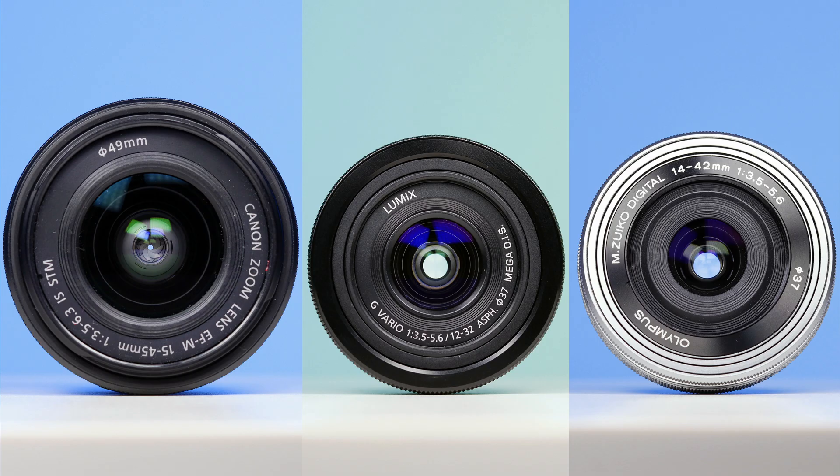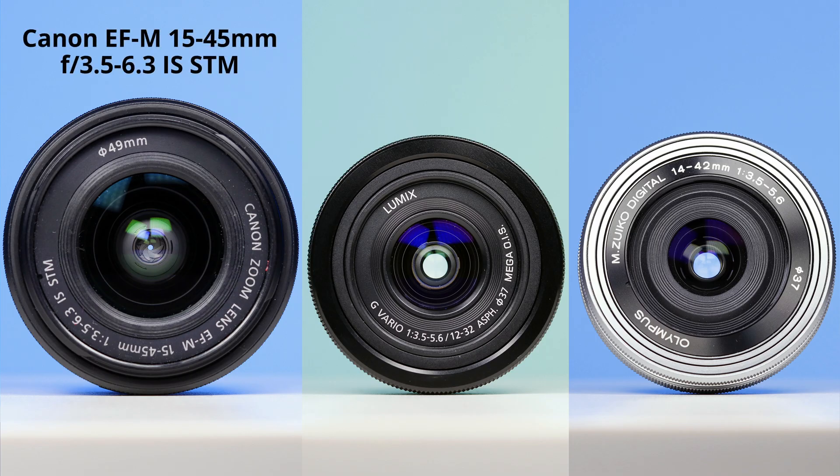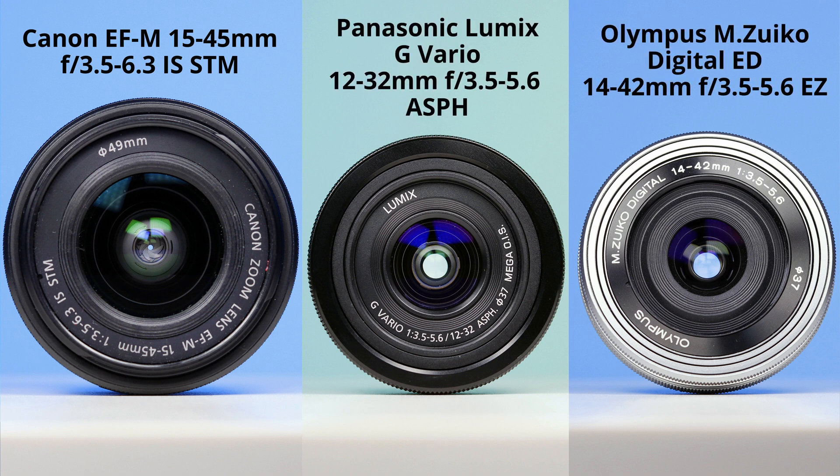I tested three kit lenses. You will find out which one has the best performance at distortion and vignetting. I looked at Canon's 15-45mm lens for EOS M mirrorless cameras and the lenses that Panasonic and Olympus provide for their mirrorless cameras. At the end of this clip we will find out which lens wins. Let's see the distortion first.